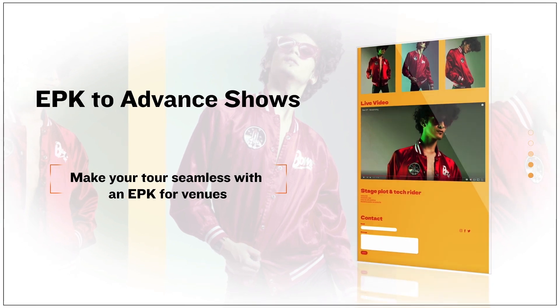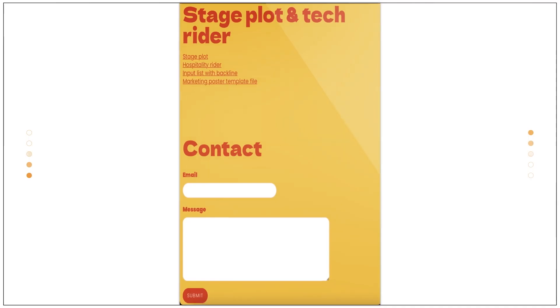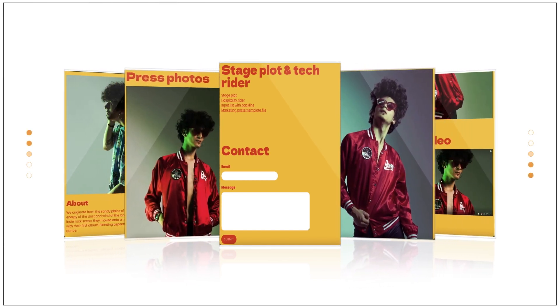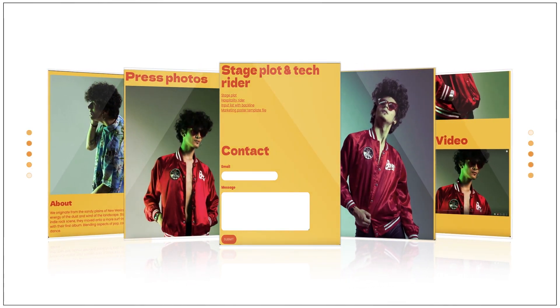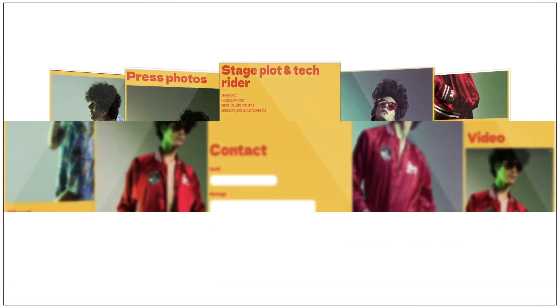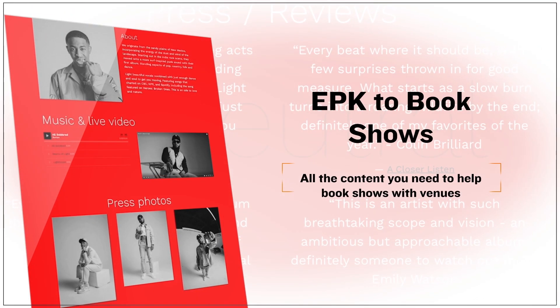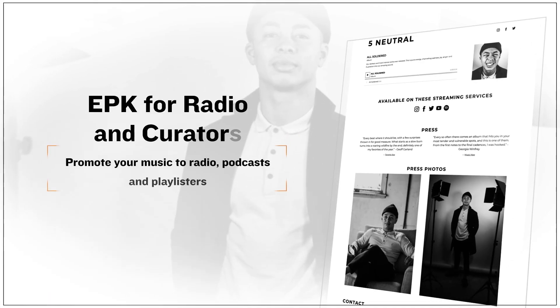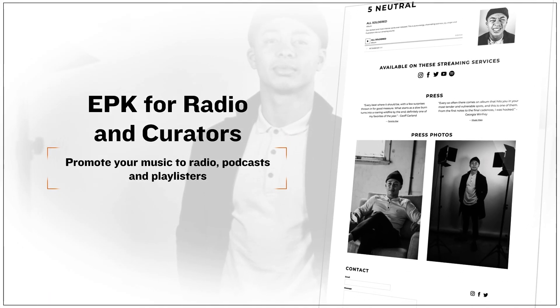Make sure you're ready for your upcoming tour by laying out all the info your venues might need. Add downloadable files like your stage plot and tech rider, along with high-res promo images for those concert posters and social posts. Looking to get booked for some future shows? Use this layout to appeal to potential venues.